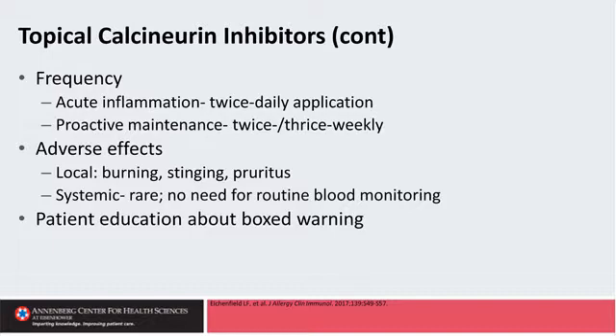Systemic side effects are thought to be quite rare, and we don't recommend any blood monitoring for these patients. There is a component of education required with respect to the boxed warning — a theoretical black box warning around malignancy. However, the manufacturers of both topical calcineurin inhibitors have done 10-year post-marketing registries that have shown absolutely no signal for malignancy. It is still something patients are concerned about and one that we need to educate them about, so it does take a little more time.